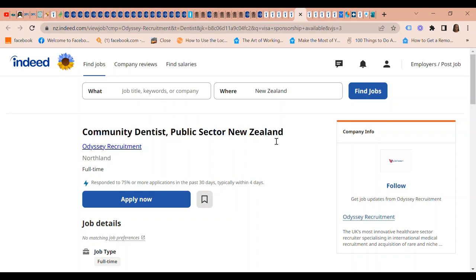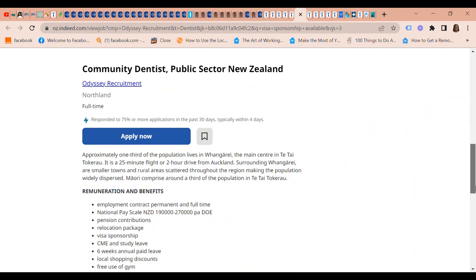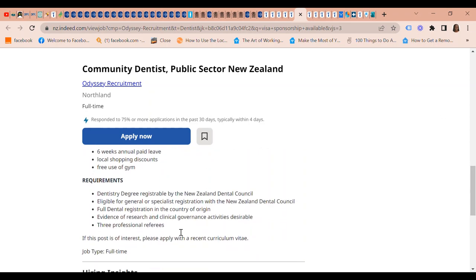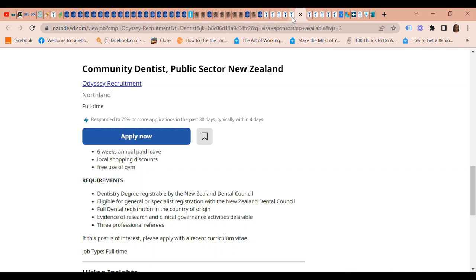We also have a Community Dentist position in the public sector in New Zealand. The remuneration is $190,000 to $270,000 per annum. There is a relocation package, visa sponsorship, study leave, six weeks annual paid leave, and use of gym among other things. Your dentistry degree should be registerable by the New Zealand Dental Council, and you need to apply with your recent CV.